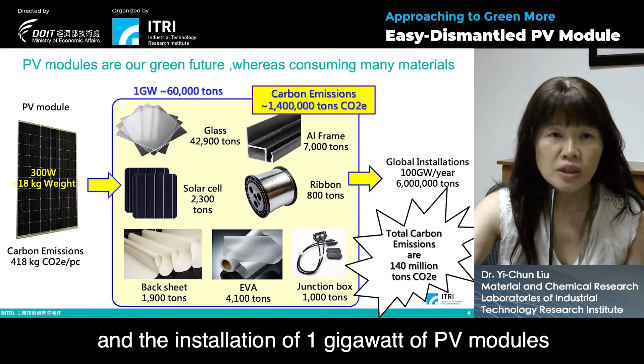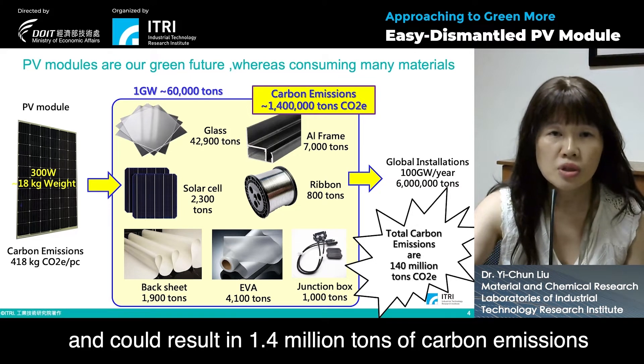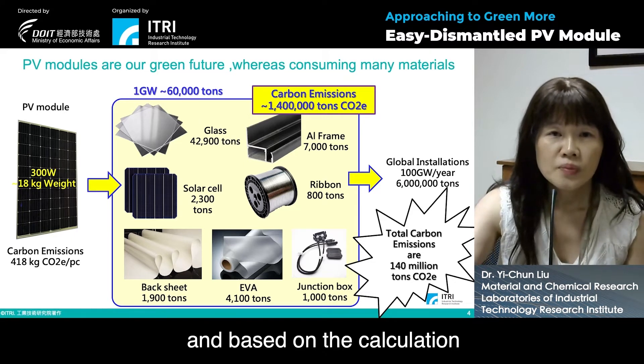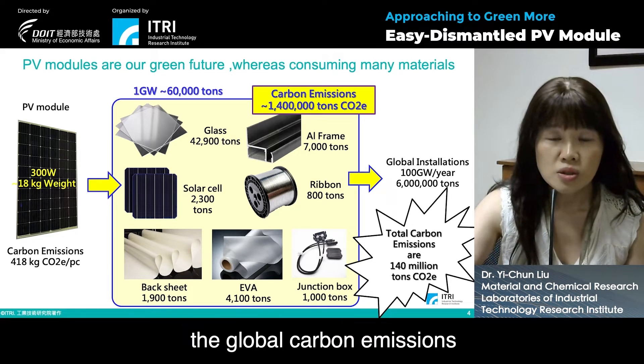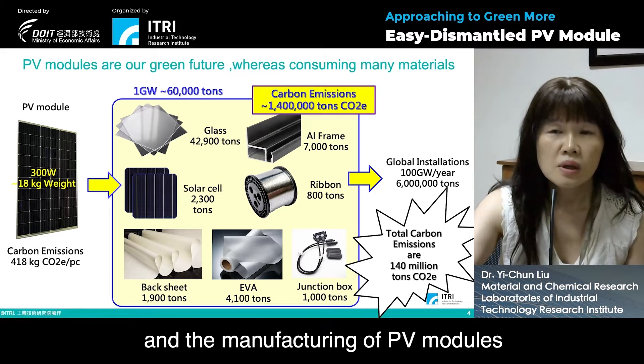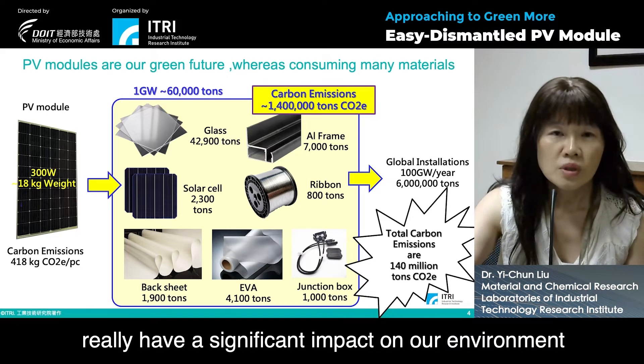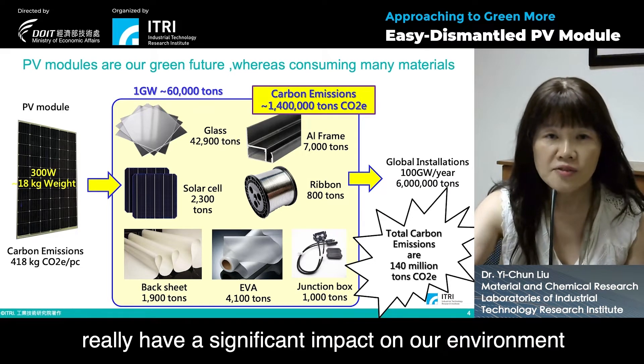The installation of one gigawatt of PV modules would weigh 60,000 tons and could result in 1.4 million tons of carbon emissions. Based on the calculation, the global carbon emissions could be up to 140 million tons, and the manufacturing of PV modules really has a significant impact on our environment.